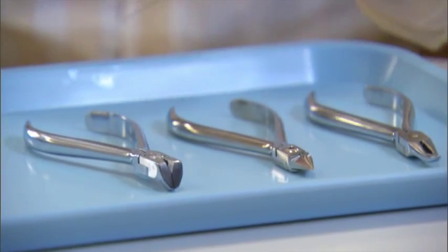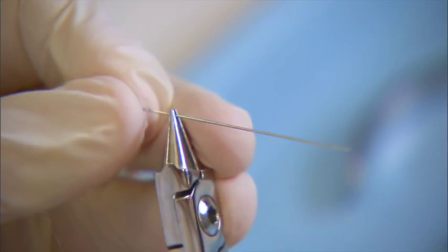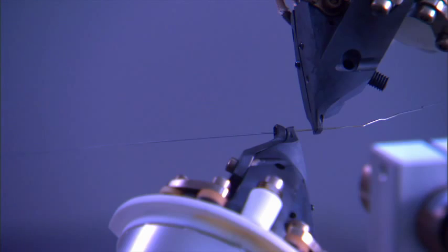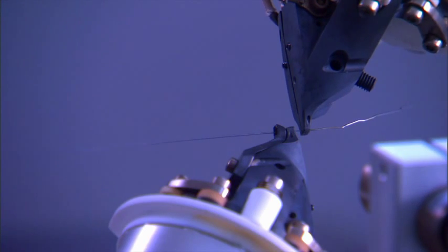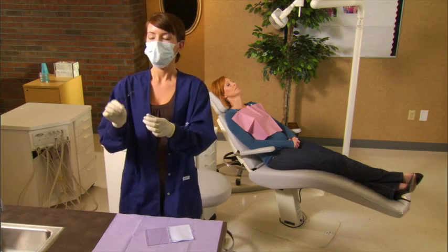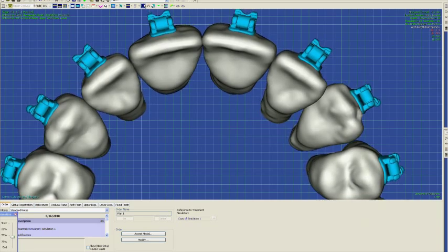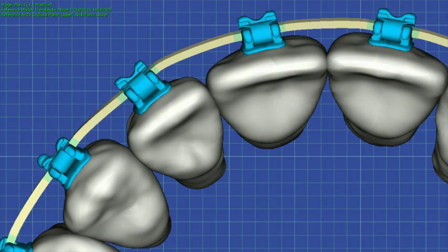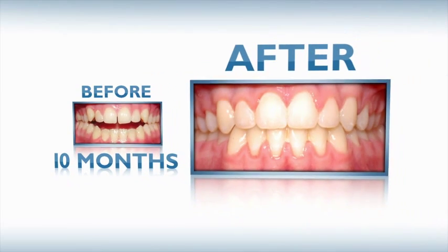In conventional treatment, a series of wires are manually bent using pliers — a less precise way to move teeth. But with SureSmile, all the bends to move your teeth are made in one wire. When it's placed in your mouth, your own body temperature activates it. Your teeth move with robotic precision along a more efficient path to their finishing positions, giving you straight and beautiful teeth in less time.